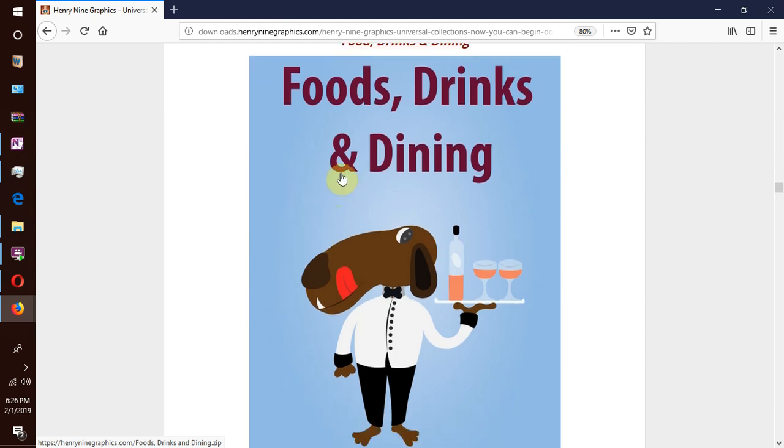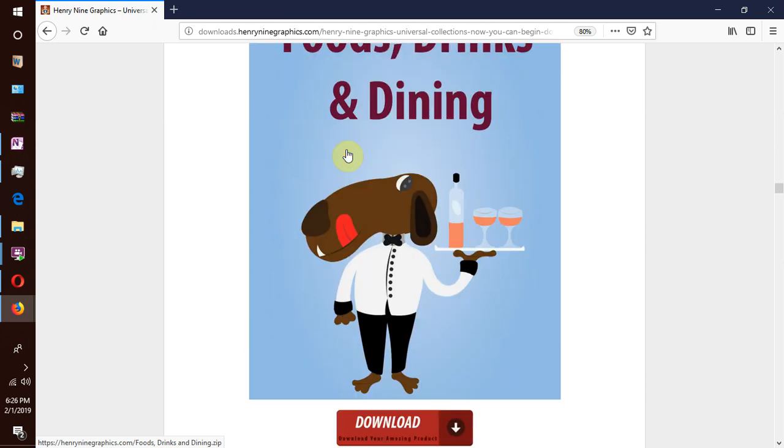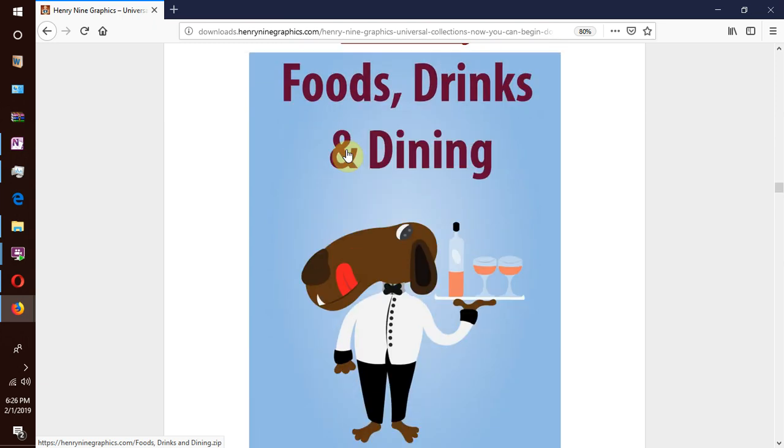We have our next collection which is foods, drinks and dining. You will find your favourite foods like drinks, fast foods and whole meals. Maybe you might see a family having the evening meal at a table and so forth.